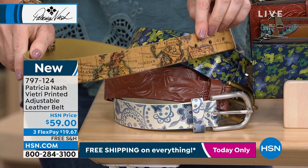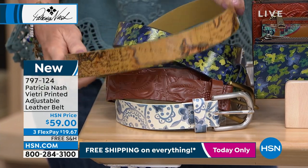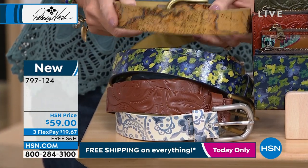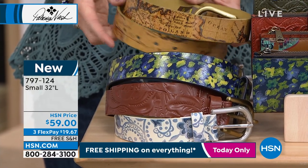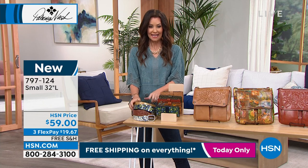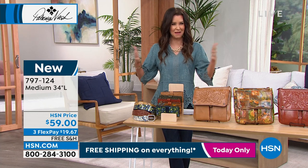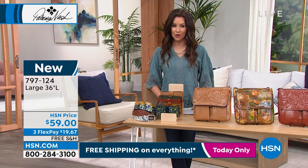They're all amazing with jeans. I had the map belt and put it on the other day with some denim and it just like popped — all those colors popped. It was kind of the centerpiece of the outfit. I didn't really mean it to be, I just needed a belt, but it just becomes the accessory that makes you feel all pulled together. This makes it — we've got small, medium, and large. Small is about 32 inches long, medium 34, large 36 — that's measured end to end. Item number 797124.